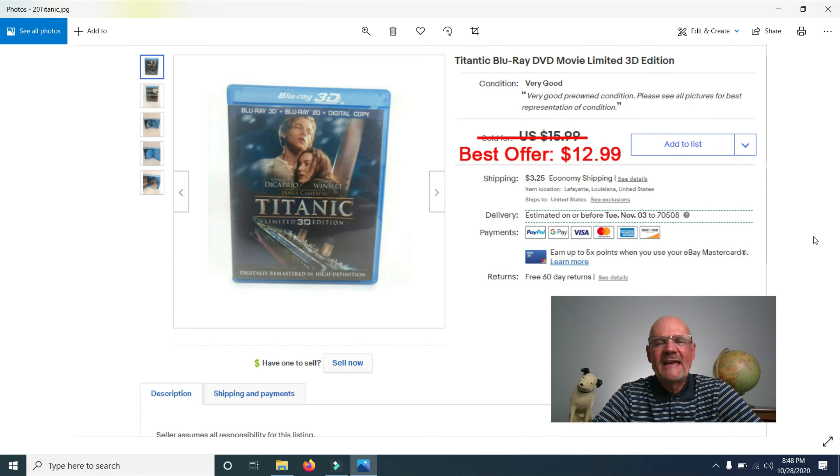I also sold a Titanic Blu-ray DVD — a special limited 3D edition — for $12.99. The takeaway: look for unusual or special edition DVDs, maybe movies you've never heard of. They sell better than common releases. A regular Titanic DVD wouldn't sell for nearly as much as this limited Blu-ray edition did.